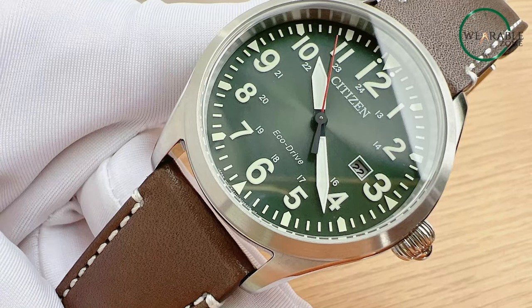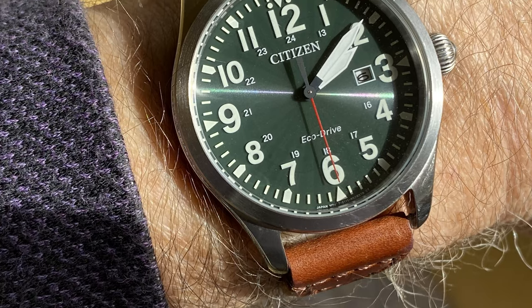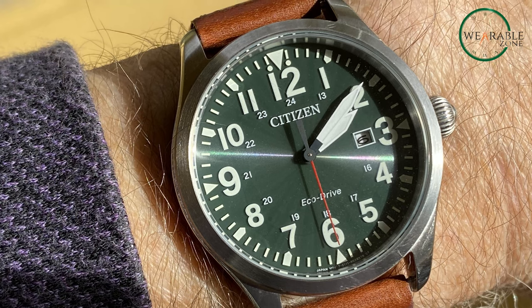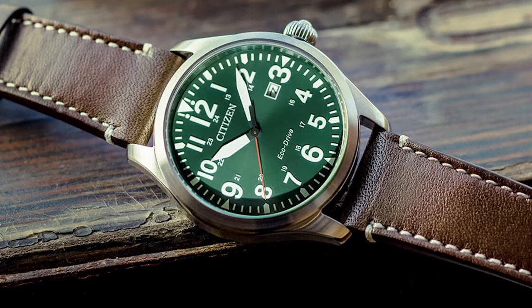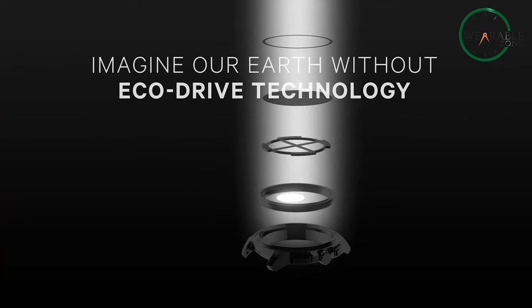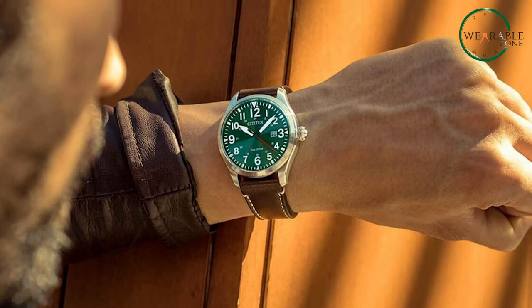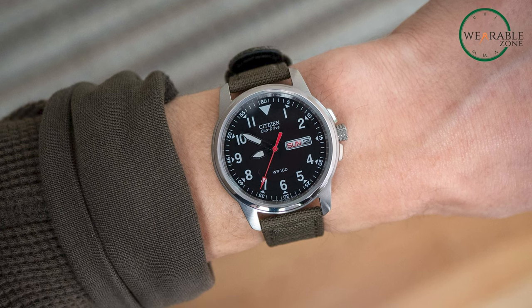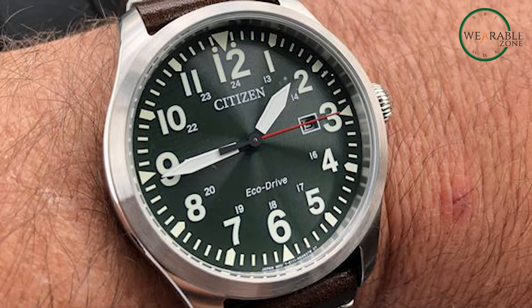In a world where the Rolex Explorer II reigns supreme, there exists a remarkable alternative: the Citizen EcoDrive Garrison Quartz, a timepiece that captivates the hearts of adventurers and explorers alike. With a stainless steel case measuring 43 millimeters in diameter, it exudes durability, while the brushed finish adds a touch of sportiness. Powered by an EcoDrive quartz movement that harnesses ambient and solar light, it eliminates the need for battery replacement. With a water resistance of 100 meters, this timepiece strikes a harmonious balance between versatility and robustness.